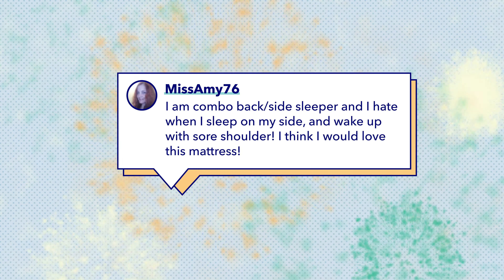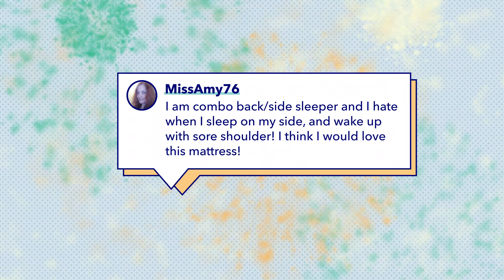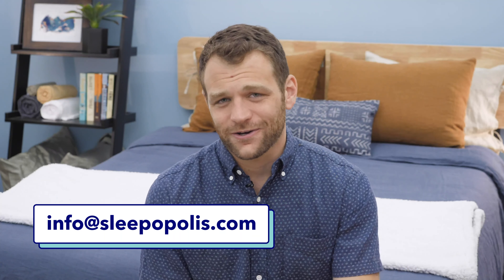Without further ado, I want to announce the winner, which is MissAmy76. MissAmy, congratulations on your new Helix mattress. All you have to do is email us at info@sleepopolis.com so we can get the mattress sent directly to your door.